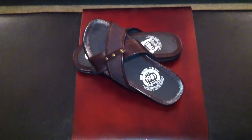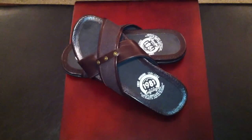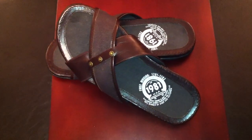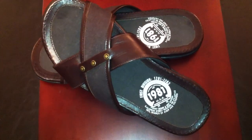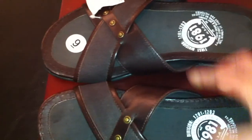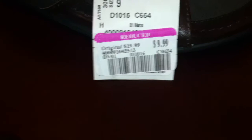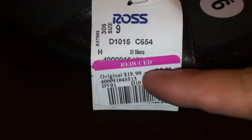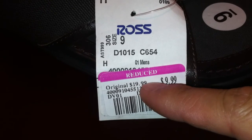Hey, what's up YouTube — check out this nice find from Ross Dress for Less. These are Guess sandals. Check out the price — nope, that's not a typo. They were on clearance for $9.99, marked down from the original price of $19.99.